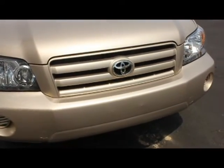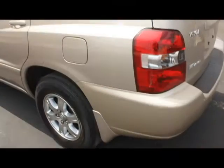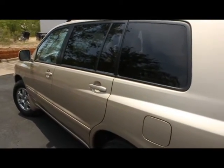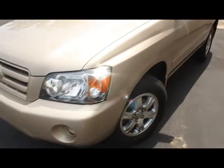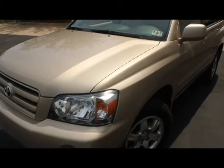We have a 2005 Toyota Highlander. This extra clean Toyota is no exception. This Highlander is loaded with features such as a fuel-efficient 3.3-liter V6 engine, 5-speed automatic transmission, extra clean cloth interior, and all-wheel drive.